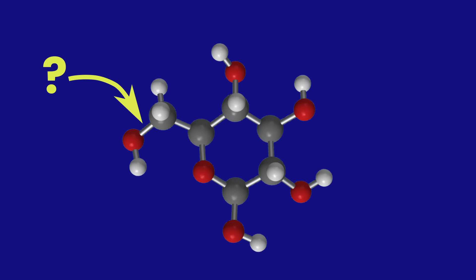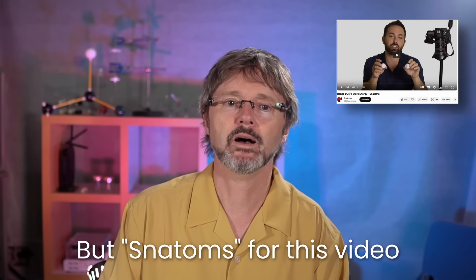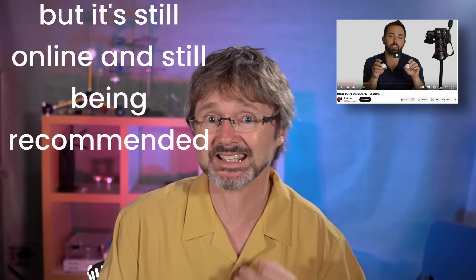These days chemists use a piece of equipment called a calorimeter to directly measure how much energy these fuels and foods contain. It's measurements with calorimeters that tell you how many calories are in your packet of food. But what is it that means some chemicals contain lots of energy and others don't? How do molecules store energy? Is it stored in the bonds like the textbooks say?